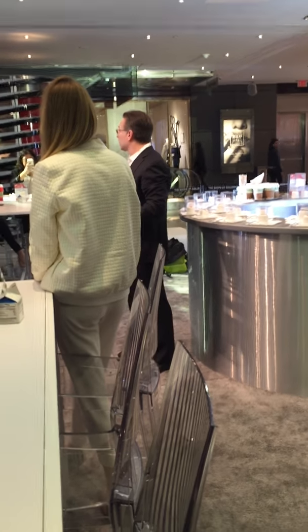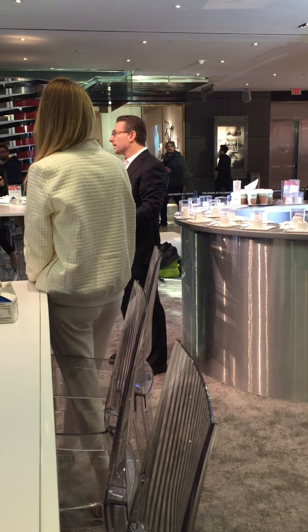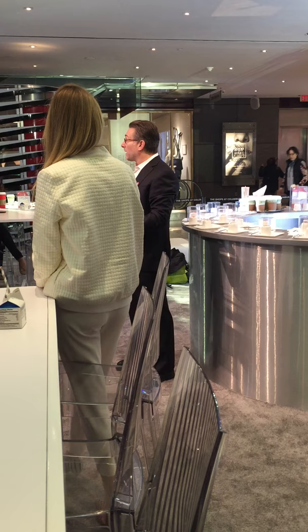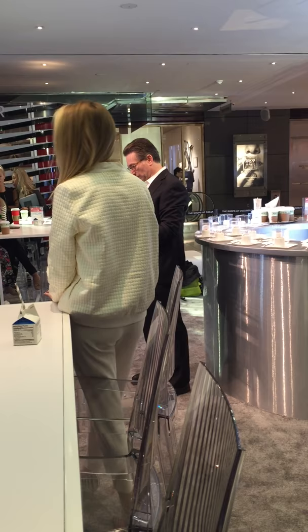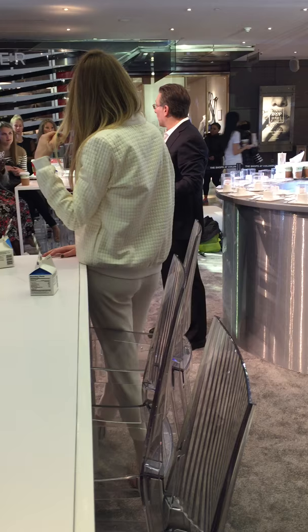Today, after almost 10 years, jamesallen.com features over 70,000 high-quality certified diamonds, all displayed with our proprietary 360 HD diamond technology. James Allen also offers great consumer value and friendly customer support with transparency at every step of the way.